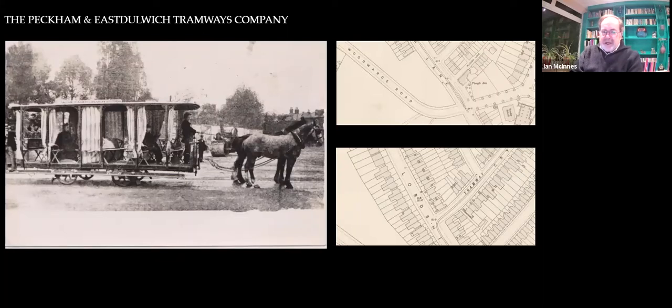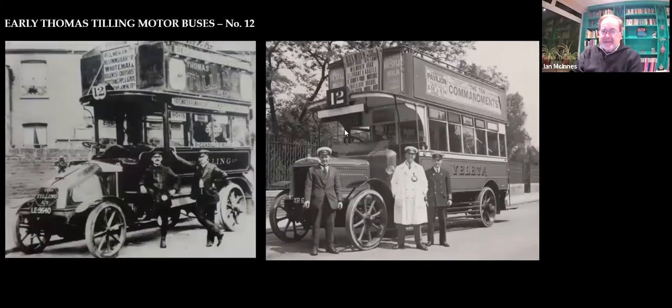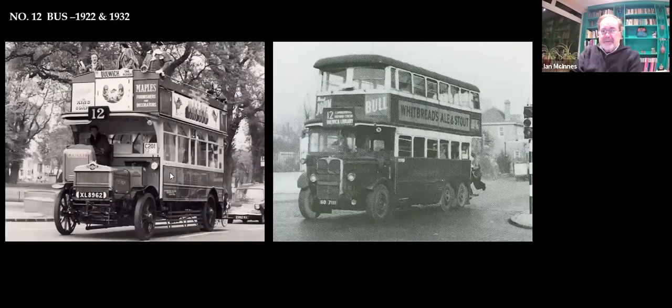Just an intriguing aside: here's a couple of buses, Tilling's early buses — all number 12, because number 12 is one of the oldest routes in Dulwich. Happy chaps in there, and more of them. That's an early 1920s number 12, and that's the 1930s number 12.